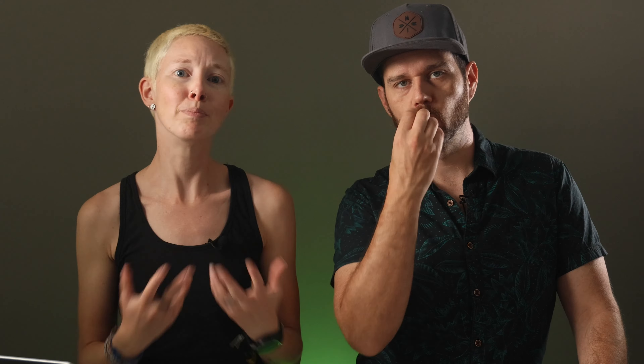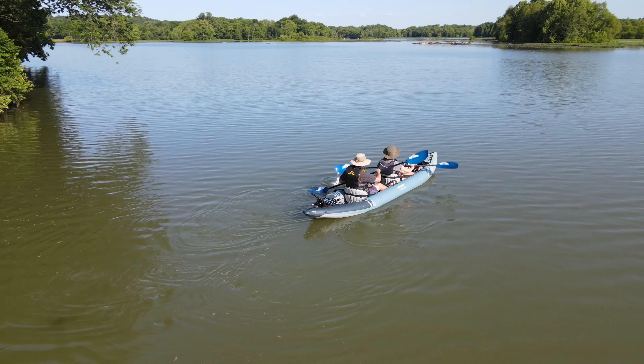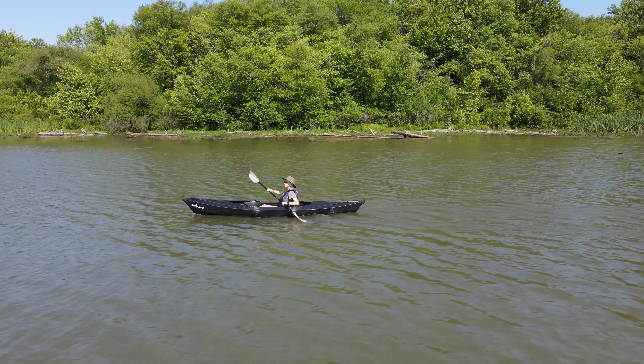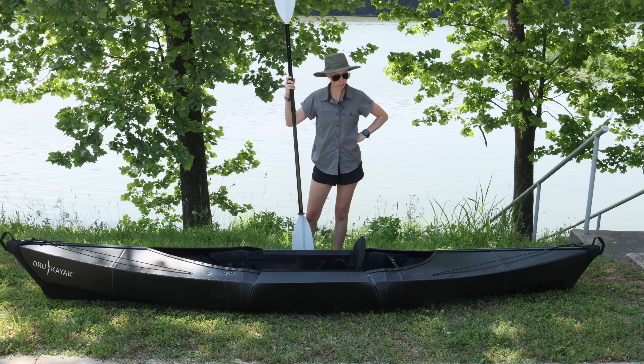They make it possible for people who either don't have a way to transport a full-size kayak or don't have a place to store one to still own a kayak, which is a beautiful thing. But trying to decide between an inflatable and a foldable isn't quite as beautiful, especially if sustainability is a top priority. Because in most cases, neither the inflatable nor the foldable kayak are going to last as long as a hard body.